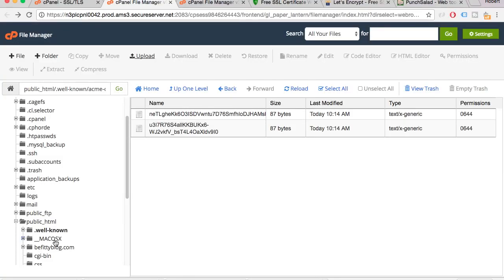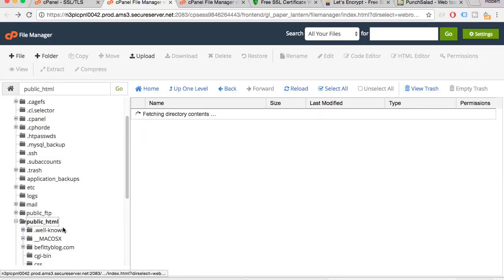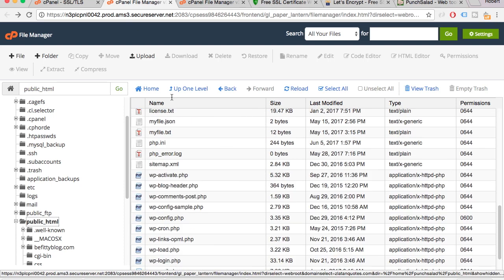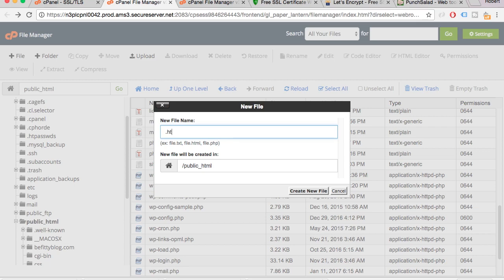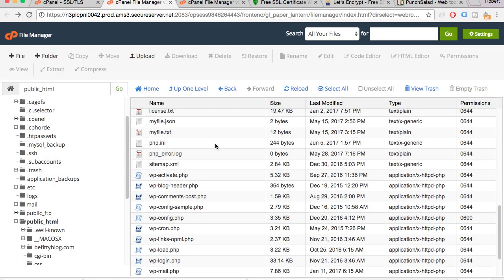In my case it's just the public_html folder. Let's create a new file called .htaccess — in my case I already have one, so I'm going to open it up and edit it.